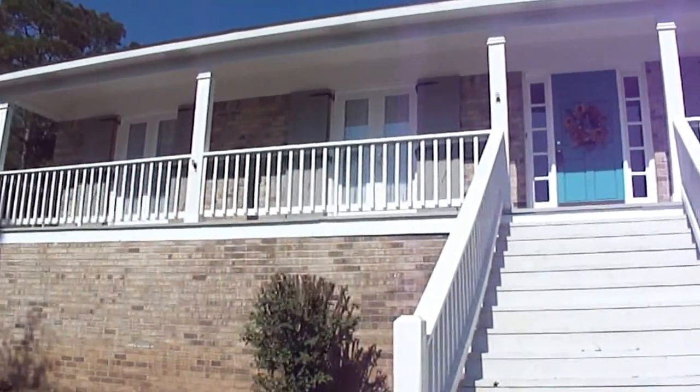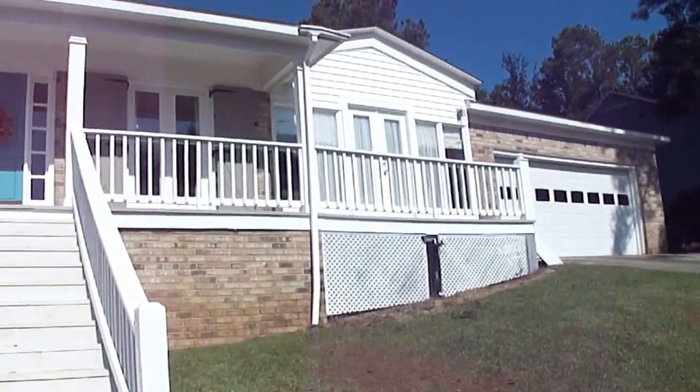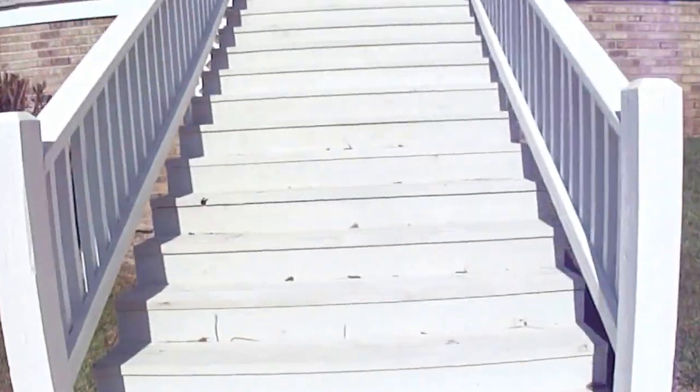Hello, I'm Laura Reeves with Coldwell Banker Real Properties. I'm here at a home at 652 Spanish Main. Great neighborhood, great curb appeal, a lot of pluses with this home.